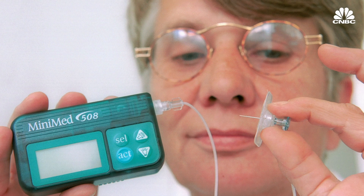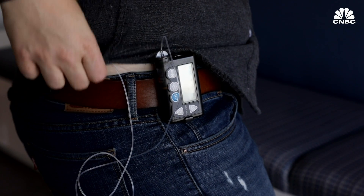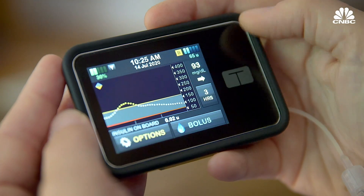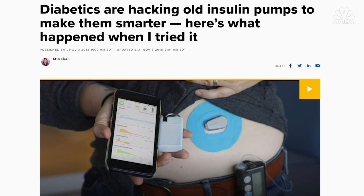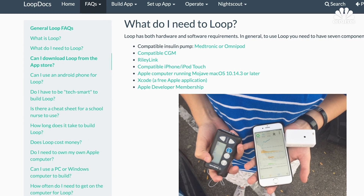Insulin pumps are not a new invention. They've been around since the 1960s, and with the advancement in technologies like continuous glucose monitors, traditional pumps are evolving into smarter devices. But companies have been slow to innovate them — so slow that a community of diabetics, including myself, learned how to hack into old insulin pumps by using instructions you can find online.